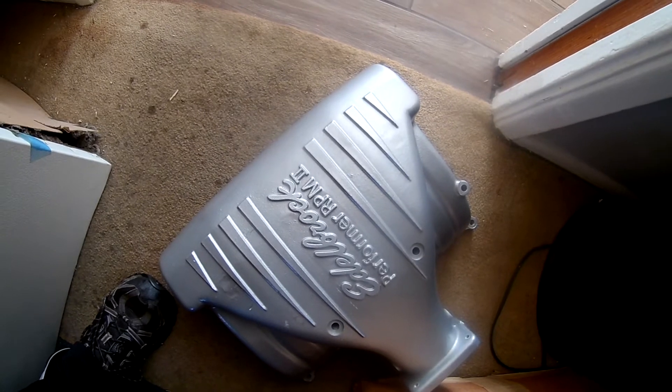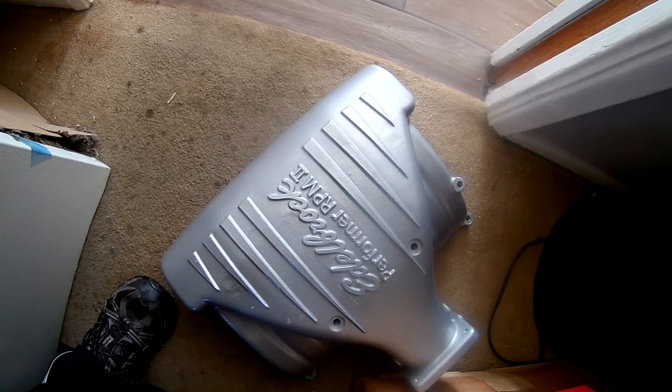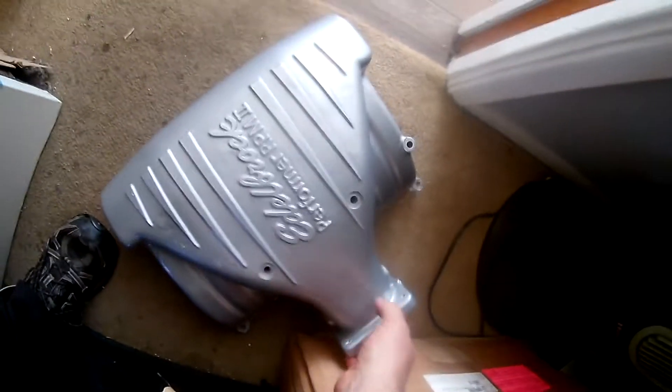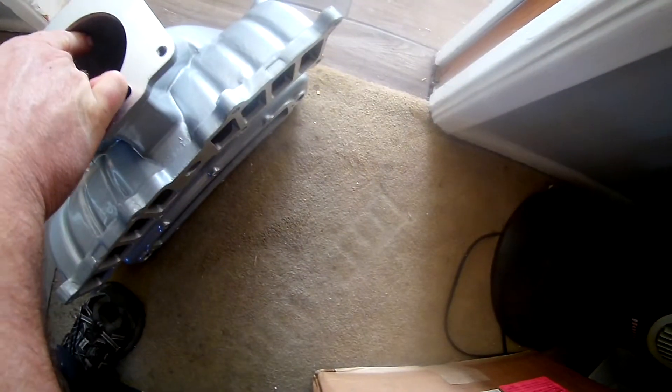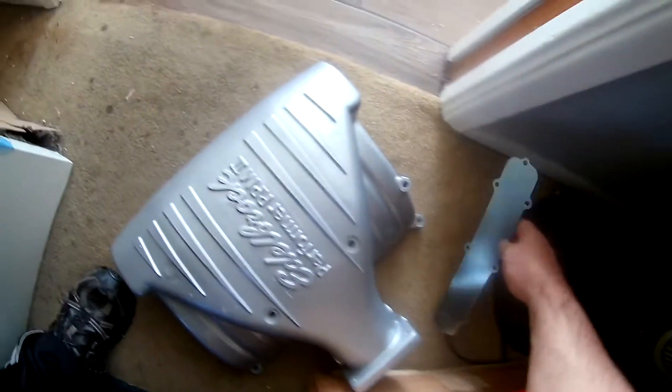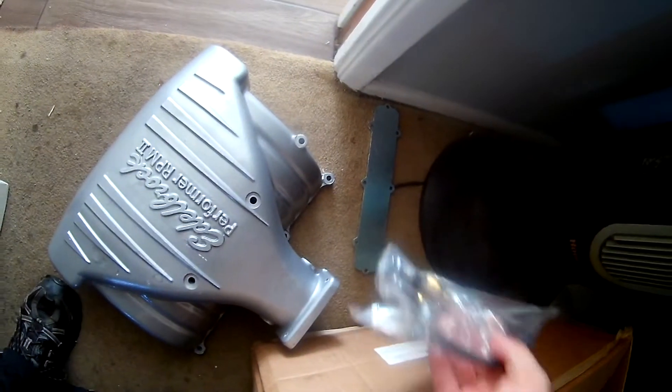I kind of wanted to powder coat this black — that was my original goal. Looks like I have the original hardware and screw pack included.